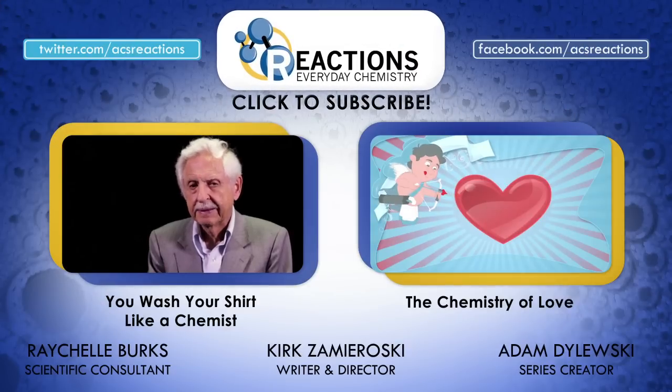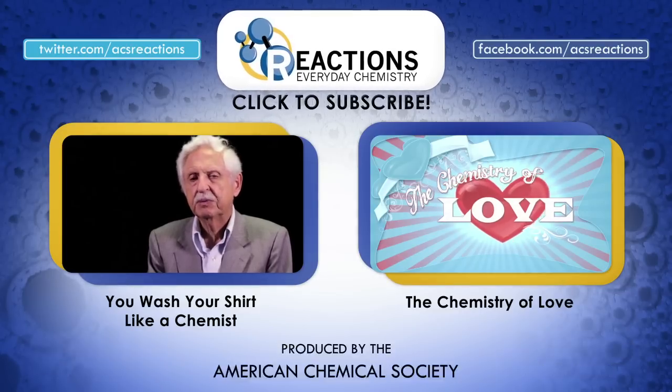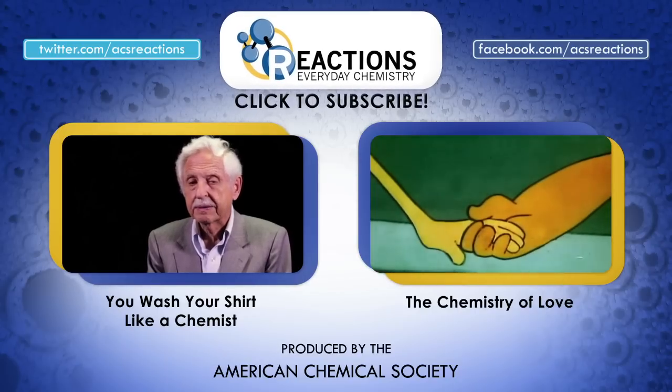Check out this bonus video of a sexy chemistry poem written and recited by none other than Carl Djerassi himself, who happens to be a well-accomplished, published poet. Believe me, it's incredible. Thanks for tuning in folks — don't forget to subscribe, and we'll see you again soon.